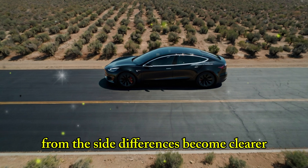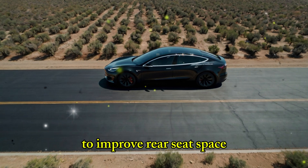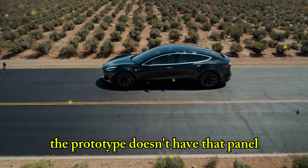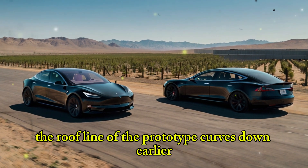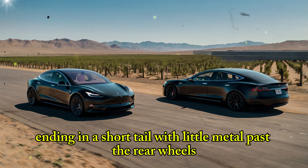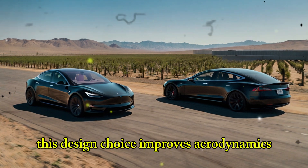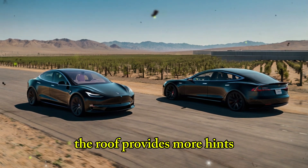From the side, differences become clearer. The Model Y has a long rear window that stretches to improve rear seat space and give the illusion of a longer body. The prototype doesn't have that panel — this could mean it's a budget version, like a simpler Cybertruck. The roofline of the prototype curves down earlier, ending in a short tail with little metal past the rear wheels. This design choice improves aerodynamics, which helps with efficiency in a lower-priced EV.